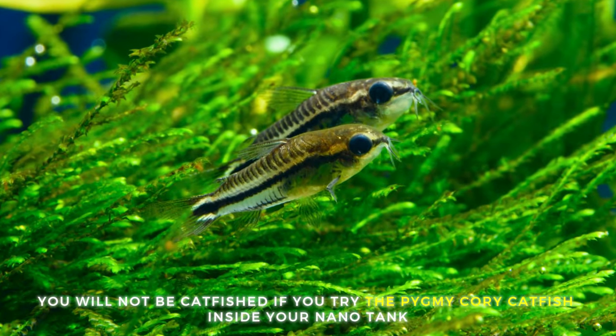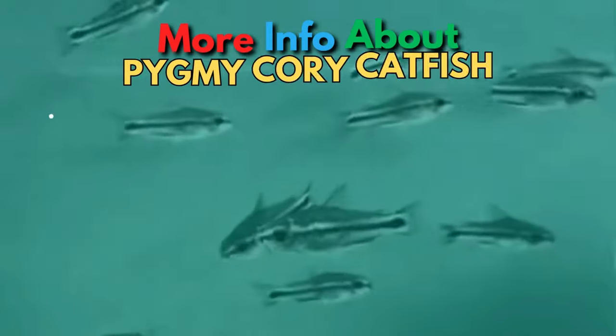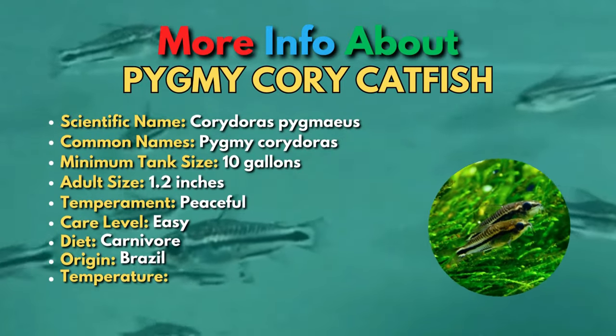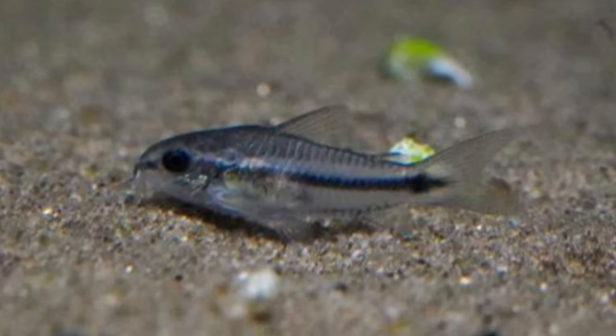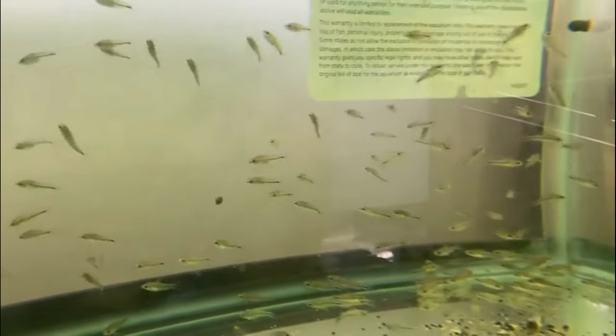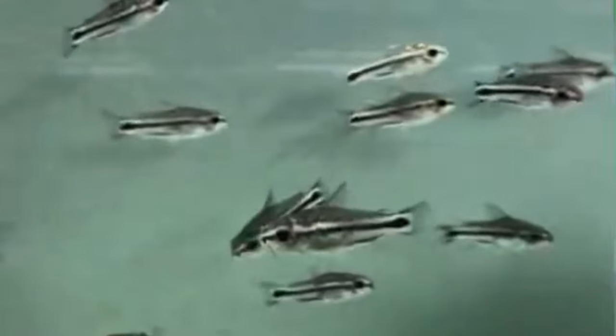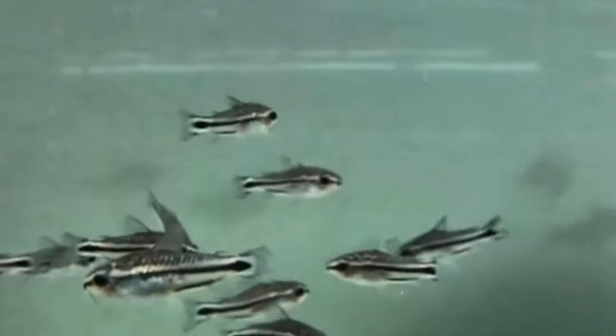The sixth fish is the Pygmy Cory Catfish. The Pygmy Cory Catfish is just one of the dozens of Corydora species in the aquarium hobby. These peaceful fish are much smaller than most other Corys, and also have the interesting habit of schooling in the mid-water rather than on the bottom. These nano fish are really peaceful and will get along great with other nano schooling fish.